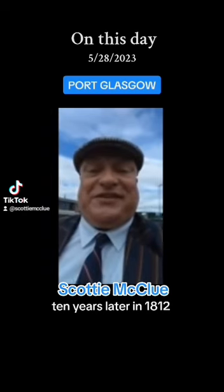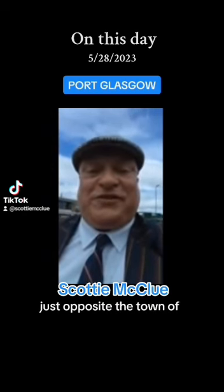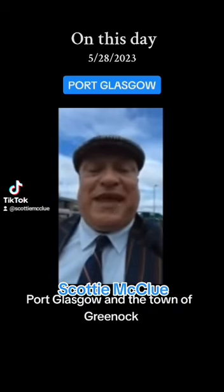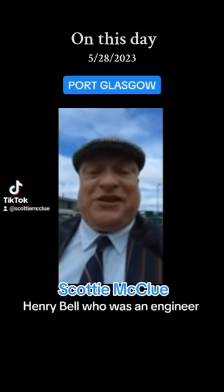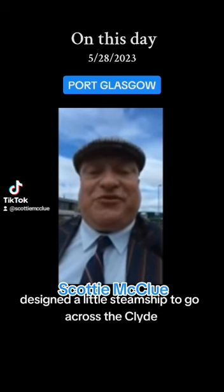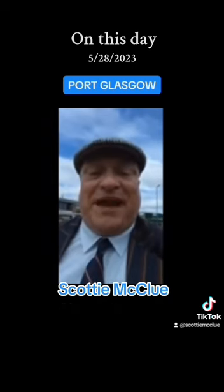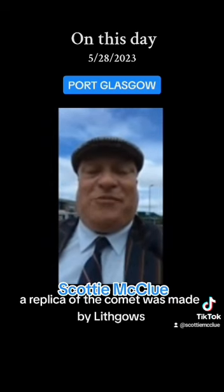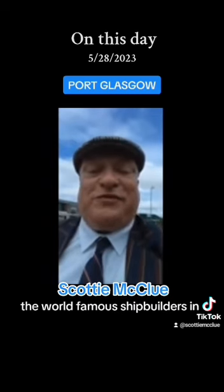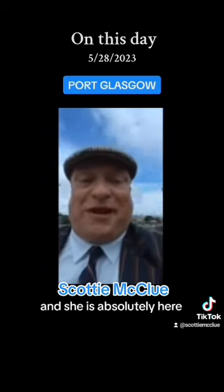Ten years later, in 1812, in the town of Helensburgh, just opposite the town of Port Glasgow and the town of Greenock, Henry Bell, who was an engineer, designed a little steamship to go across the Clyde called the Comet. And 150 years later, a replica of the Comet was made by Lithgow's, the world-famous shipbuilders in Port Glasgow.